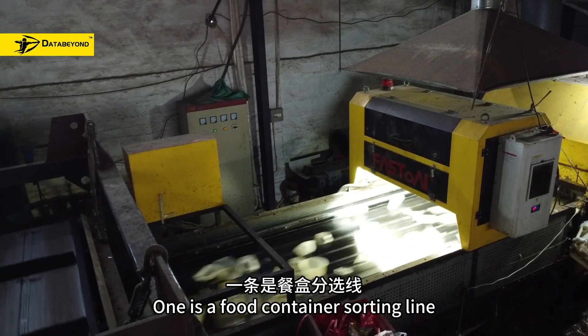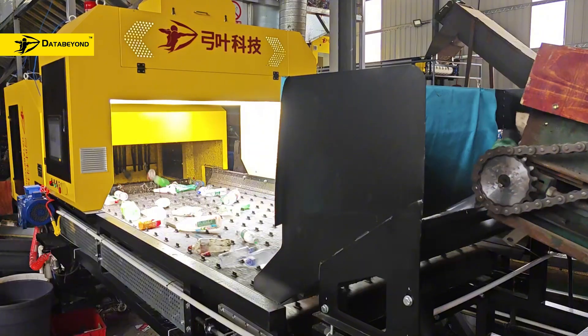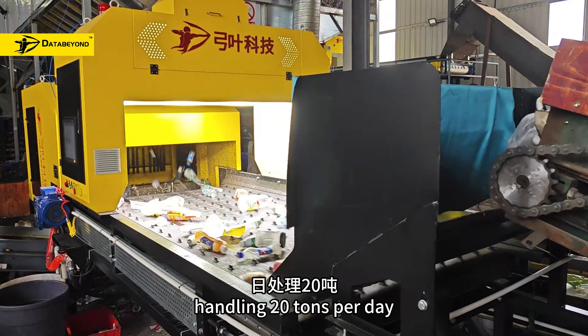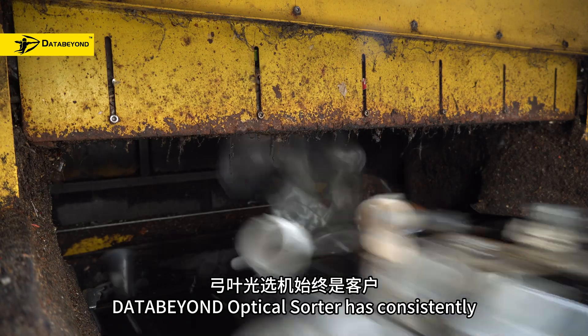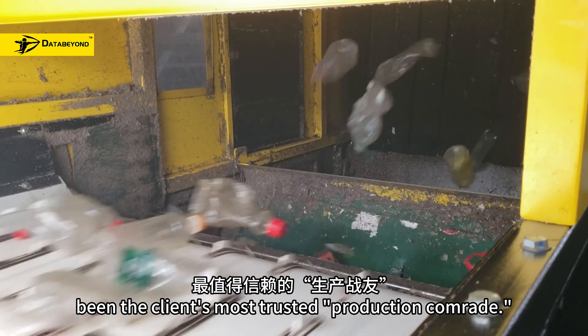One is a full container sorting line with a daily processing capacity of 15 tons. The other is a full bottle sorting line, handling 20 tons per day. Since the start of operations, the DataBuild Orbicle Sorter has consistently been the client's most trusted production partner.